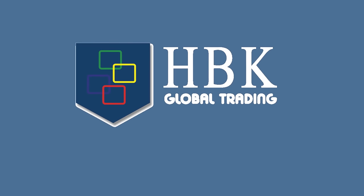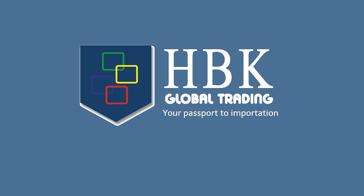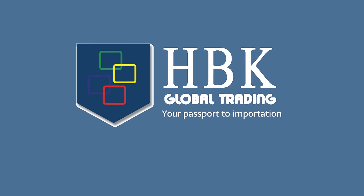HBK Global Trading — we make importation easy as 1, 2, 3. Your passport to importation. Get an all-inclusive quote today.